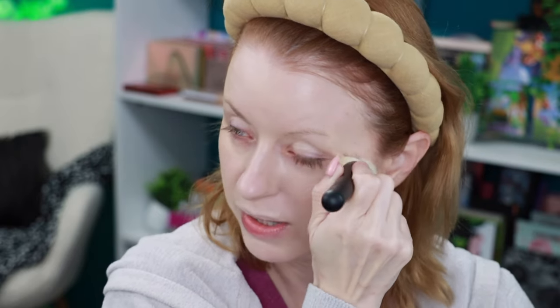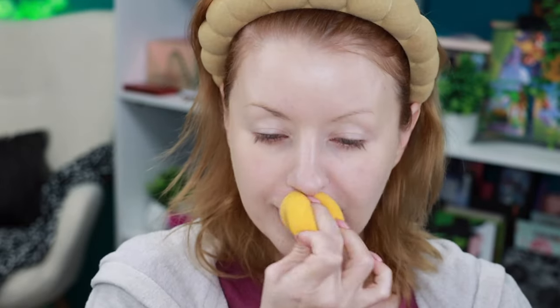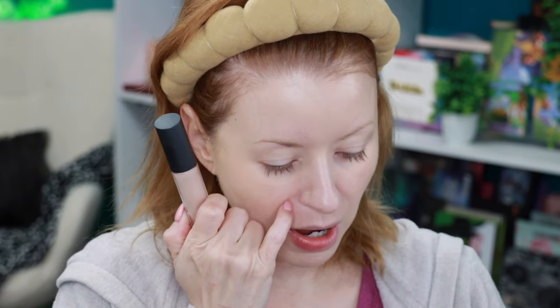I'm going to use my damp beauty sponge to press everything into the skin and build up a little more coverage on the sides of my cheeks. Actually, it looks pretty good already — decent coverage. I'll just pump out a little more and press it in with the damp sponge. This looks really good and is definitely a good shade match.